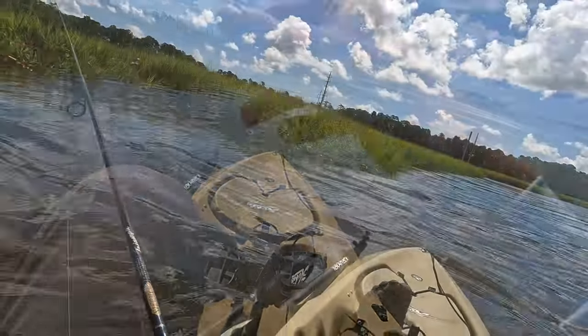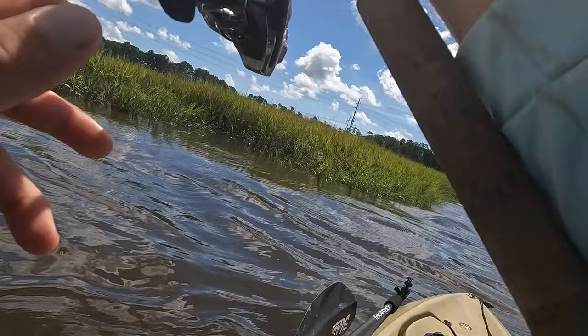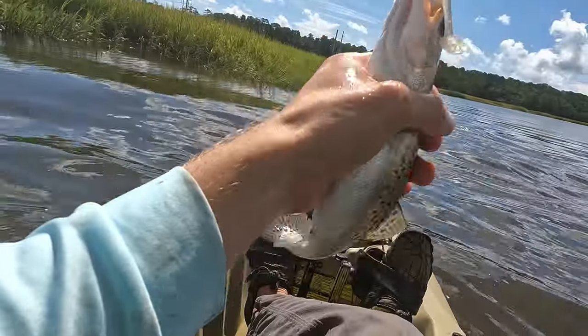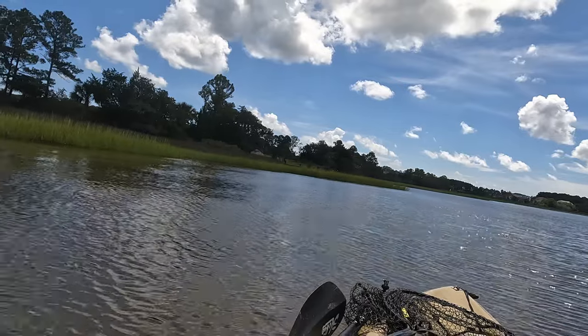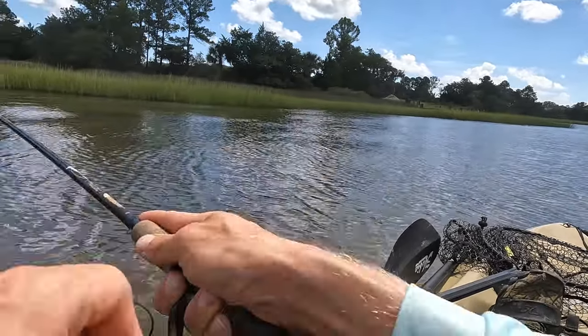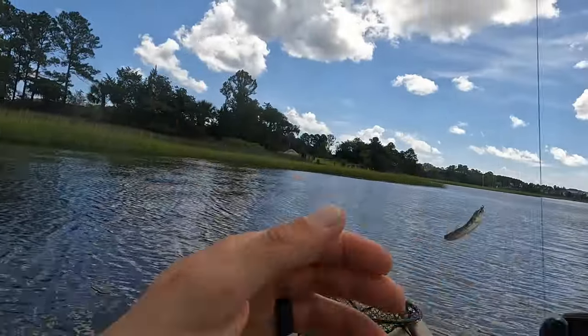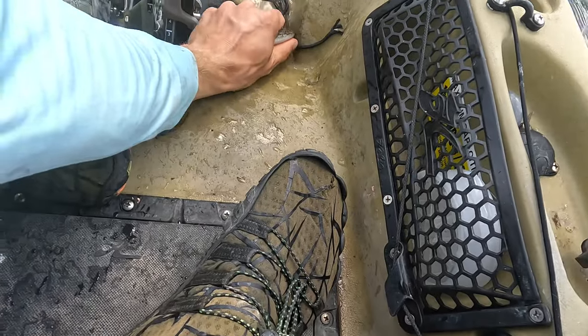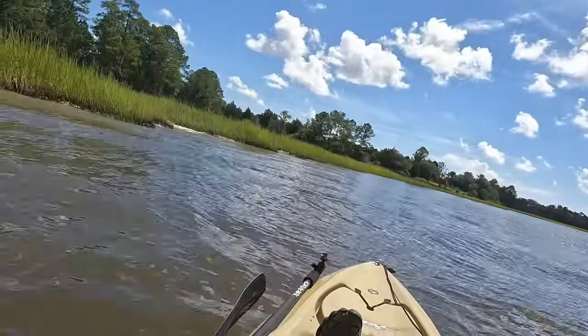Bluefish! There you go. You gotta put it right in their face. Lizard fish. It's twice the size of your lizard fish — what's up!